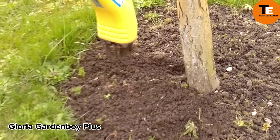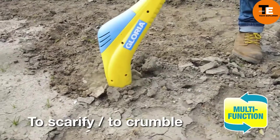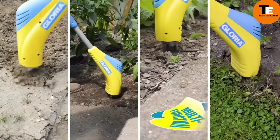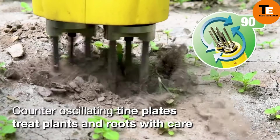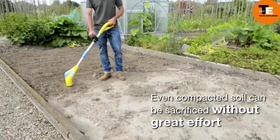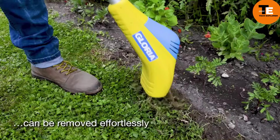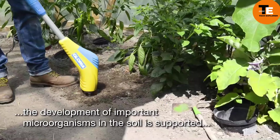The Gloria Garden Boy Plus is an electric soil tiller for loosening, weeding, scarifying, and similar operations. With a powerful 400-watt motor, it can work up to three inches deep. Weighing just over eight pounds and measuring 51 inches long, its oscillating action helps remove weeds along with their roots while promoting the development of beneficial microorganisms.